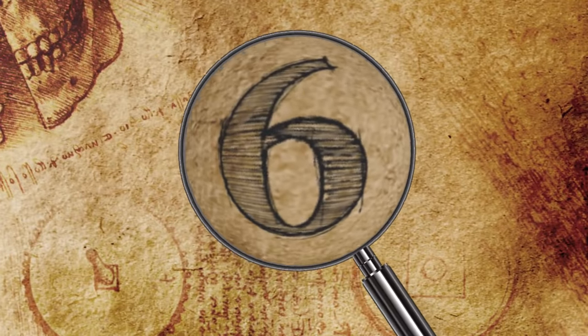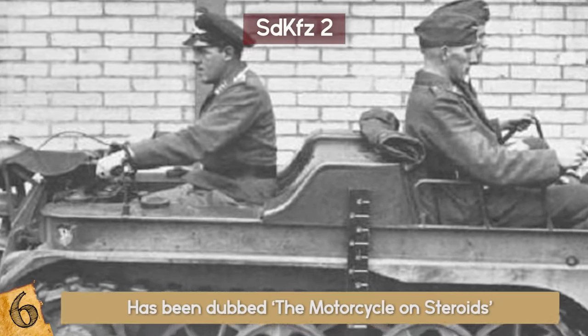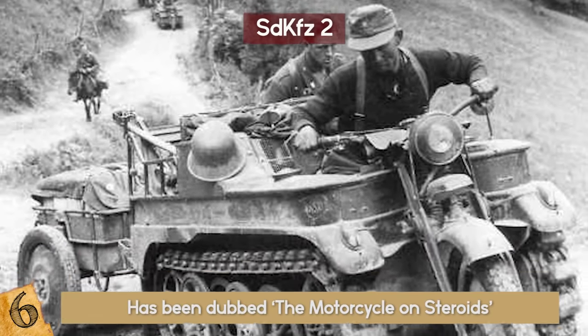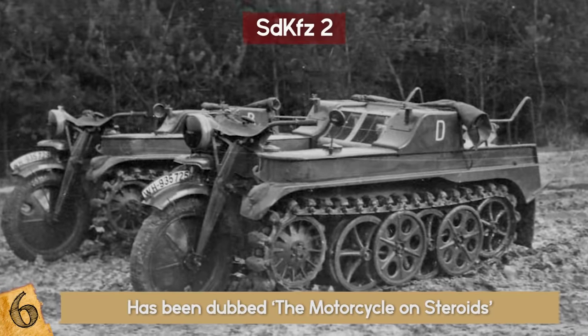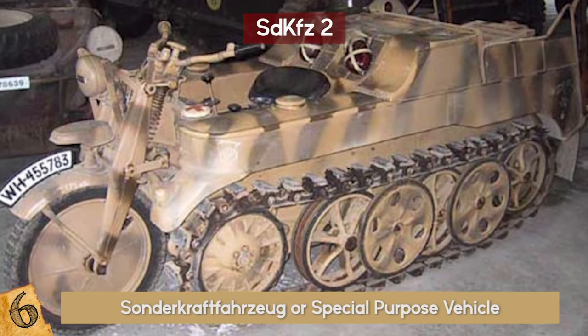6. SDKFZ-2. This zippy little hot rod has been dubbed the Motorcycle on Steroids — maybe better than its real name, Kleines Kettenkraftrad HK101, or Trax Motorcycle. Its other official name was the SDKFZ-2, short for Sonderkraftfahrzeug, or Special Purpose Vehicle.